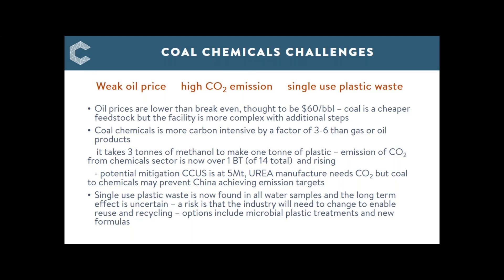CO2 capture is relatively small and aims to be about 5 million tonnes over the next few years, though CO2 does go into urea production. The final challenge is plastic waste — common to both coal and oil industries producing plastics and fibres. Plastics and fibres have been found in water supplies, and governments including China are moving to reduce waste. That may affect what is produced and where in the future, with a significant effect on this new coal industry.